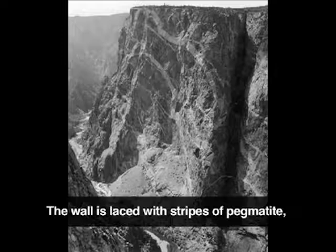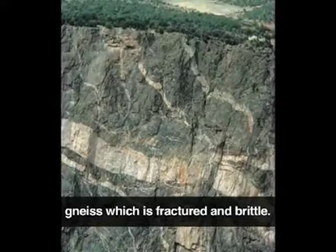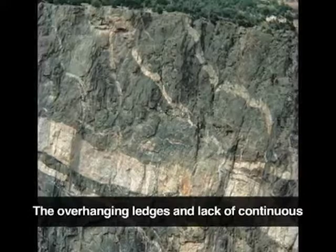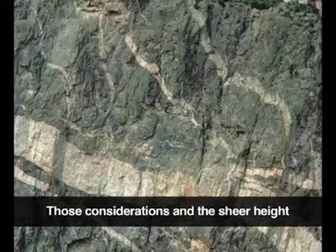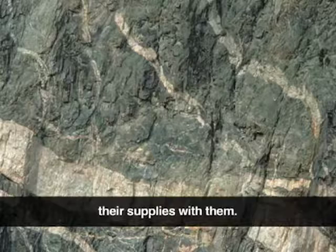The wall is laced with stripes of pegmatite, igneous rock that breaks into large chunks, but most of the cliff is made of metamorphic gneiss, which is fractured and brittle. One climber described this type of rock as petrified breadcrumbs. The overhanging ledges and lack of continuous cracks added to the difficulty of such a climb. Those considerations and the sheer height of the wall, over 2,200 feet, means that climbing this wall would require days rather than hours, and climbers would have to bring all of their supplies with them.